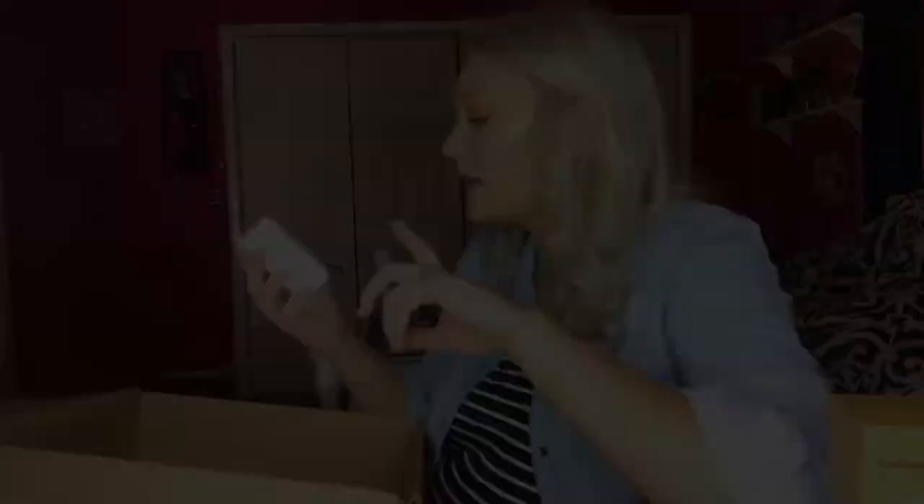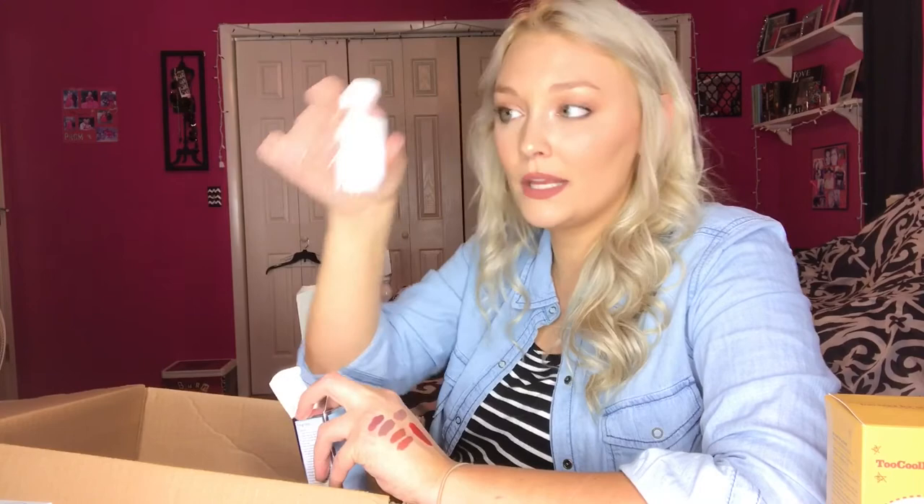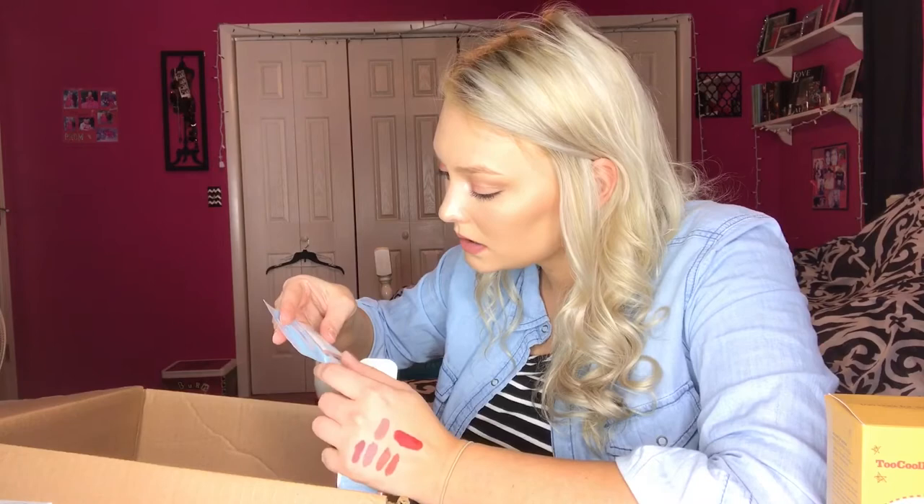Then I got the Kate Somerville Eradikate Acne Treatment. It's a spot treatment you put on blemishes at night — it's pink and it's supposed to diminish blemishes overnight, which sounds amazing. It also came with a little Kate Somerville Eradikate Daily Foaming Cleanser, which I'm excited to try as well.